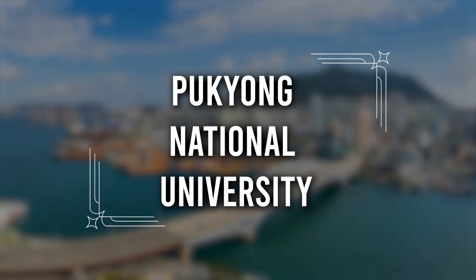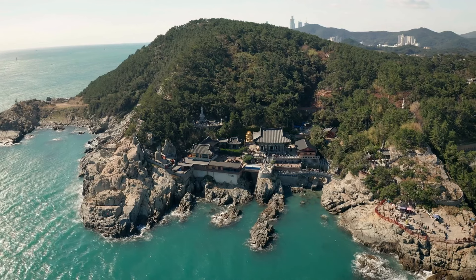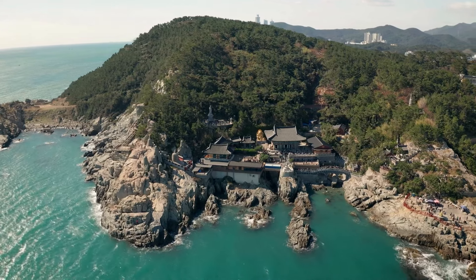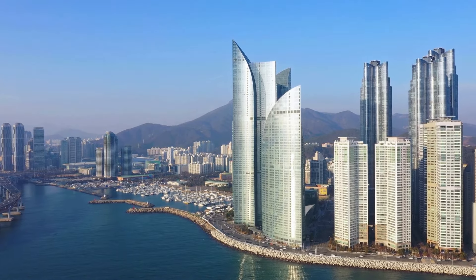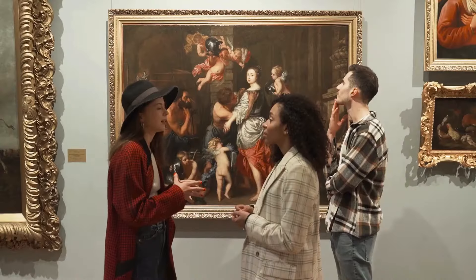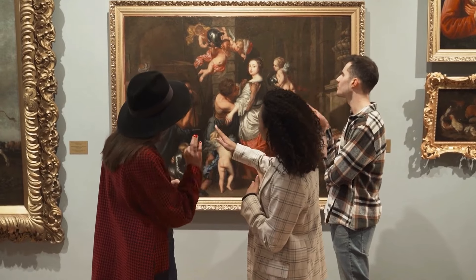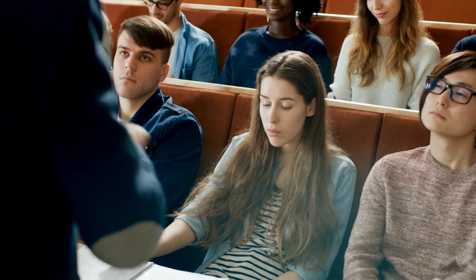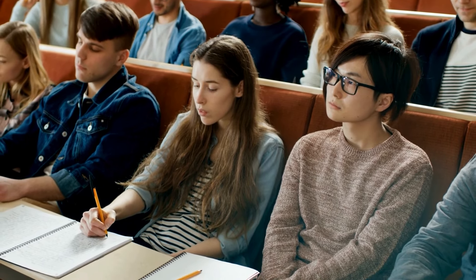At number two, we have Pukyong National University. We move from Ulsan to Busan, one of the largest cities in Korea, only surpassed by Seoul. Pukyong National University was founded over 20 years ago and has a breathtaking campus — or should we say campuses? Pukyong has two campuses which are very close to the Sea of Japan in the Nam District. There you will be able to enjoy their three libraries and eight research institutes. It also has a museum, a radiological monitoring station, and its own system of buses. Even though they are mostly known for specializing in fishery sciences, this university has six colleges, with departments of humanities and social sciences, engineering, natural sciences, business administration, and of course fisheries sciences.